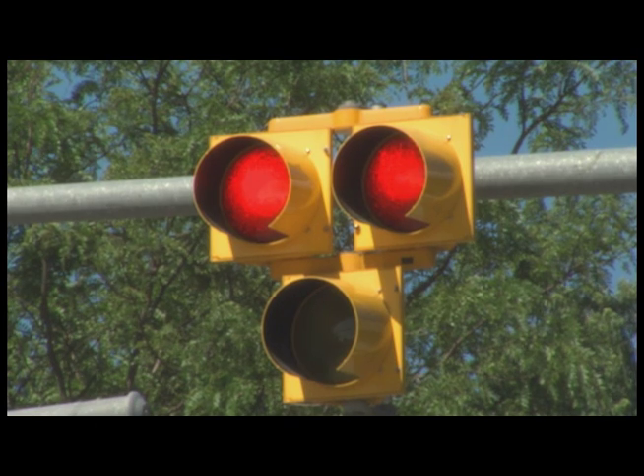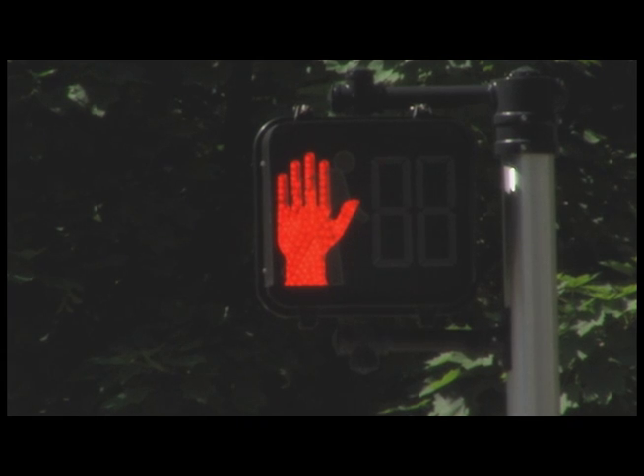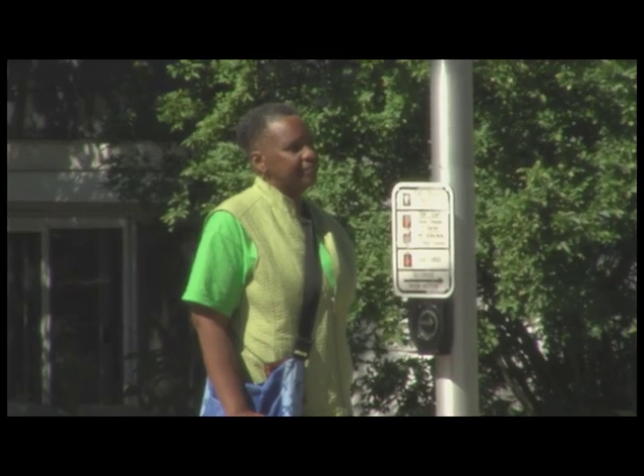Next the signal will change to solid red. At this time all vehicles must stop and pedestrians will be given an illuminated walk signal, letting them know it is safe to cross. Pedestrians should only cross when the signal is illuminated and the traffic has stopped.